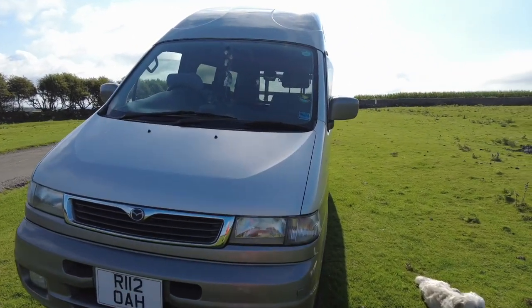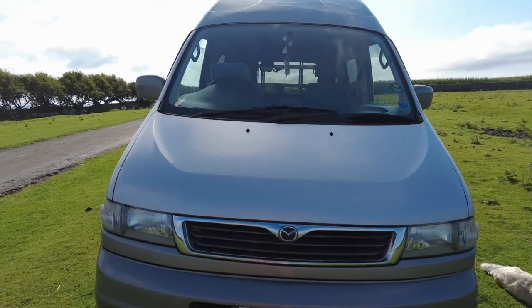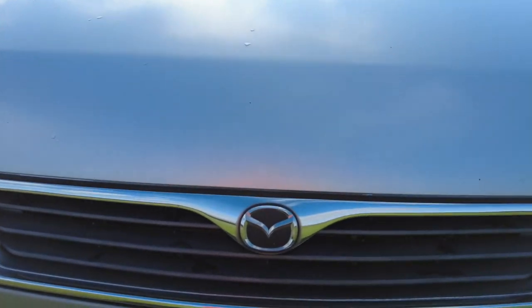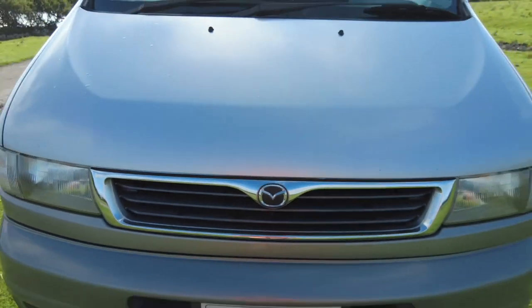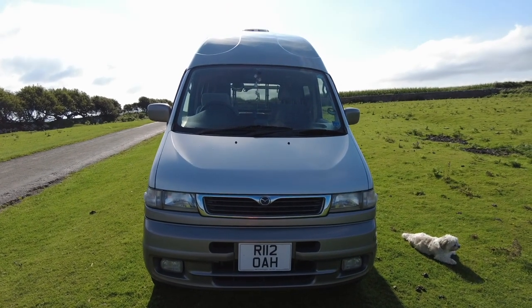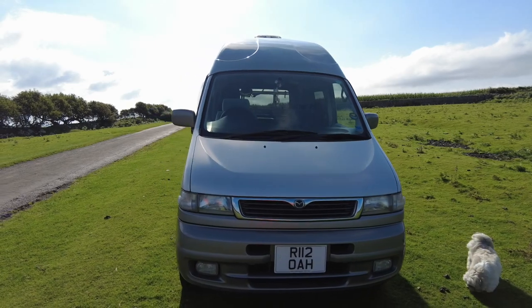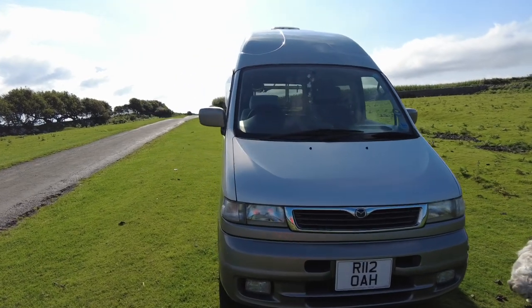Not sure there's anything of note about the front other than the very cute badge. I just think it looks a characterful vehicle. It's quite skinny and tall relatively speaking, so you can usually tell a bongo on the road from a mile away.